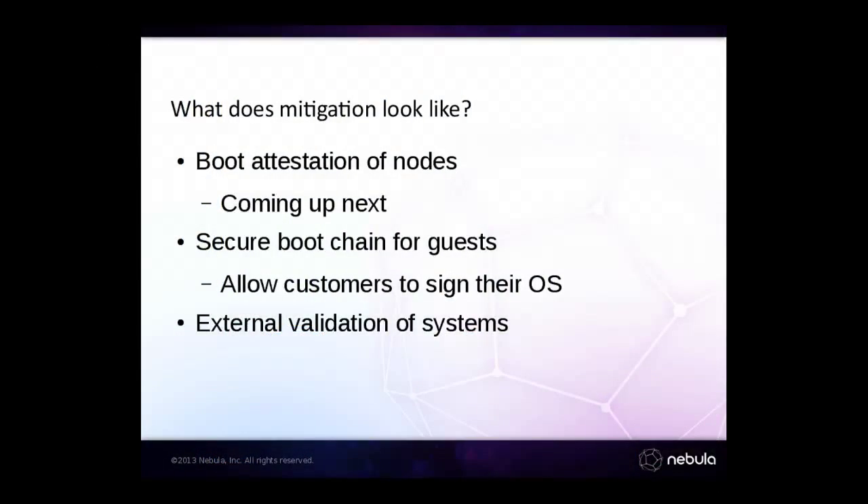You can reduce the impact of many hypervisor breakout vulnerabilities using something like SELinux or AppArmor. If you're not doing that, you really need to be. That reduces the probability that someone will be able to escalate from owning a guest into the entire compute node. You can also perform boot attestation, which Christian will be describing in more detail.